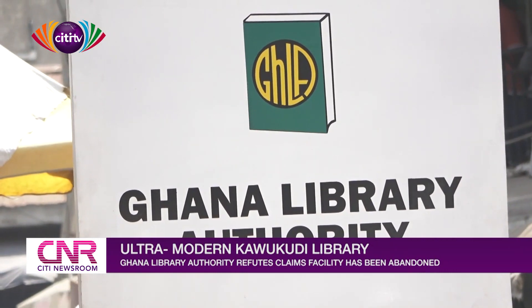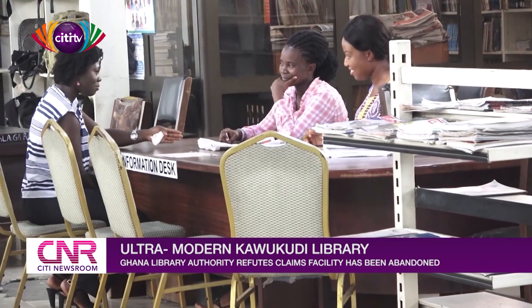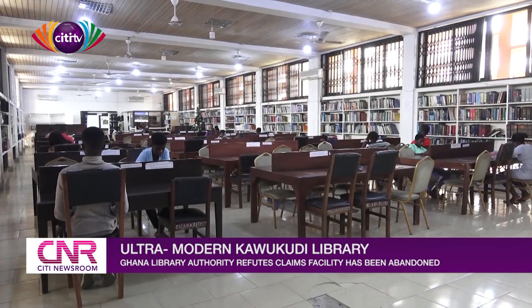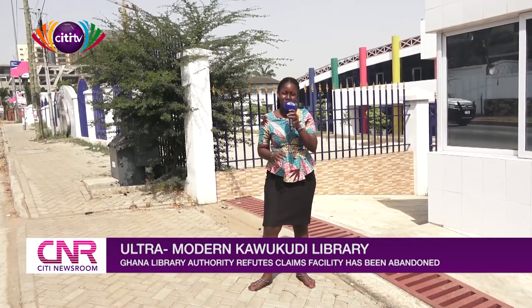As the Ghana Library Authority has declared 2020 a year of learning, it is the hope of many potential users of this facility that it will soon be open for their use. Reporting for City News, Phyllis Nalankai Lamte.